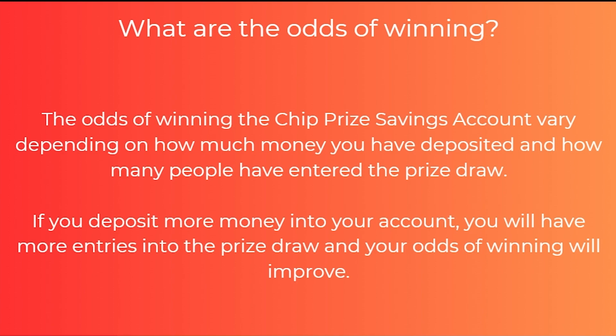So what are the odds of winning? The odds of winning with the chip prize savings account vary depending on how much money you have deposited and how many people have entered the prize draw. If you deposit more money into your account you will have more entries and your odds of winning will improve.